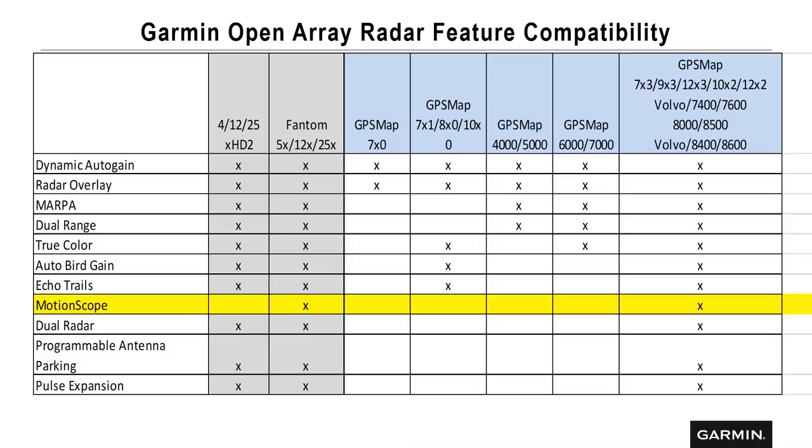With our open array radars, here's the feature compatibility matrix. Same considerations apply — you want to make sure a radar will show you the different features. When our XHD-2 radars came out, many 7200 series displays were still on the market, and people looking for auto bird gain and echo trails won't get those features until they upgrade to our current lineup. Our current GPS map series — 7-inch, 9-inch, 12-inch, and the 8000 series — will show auto bird gain and echo trails, giving you the full feature set for both magnetron and solid state phantom radars.